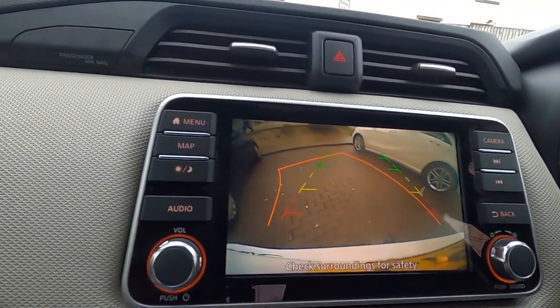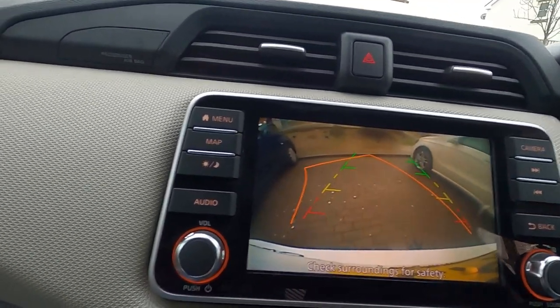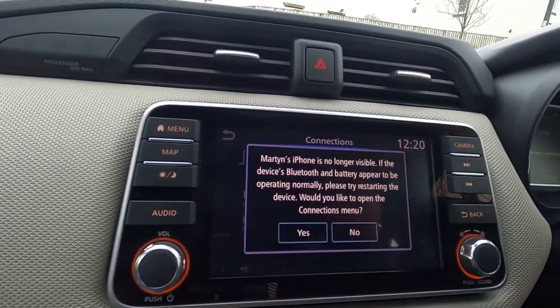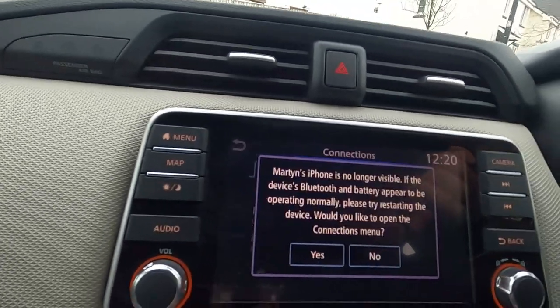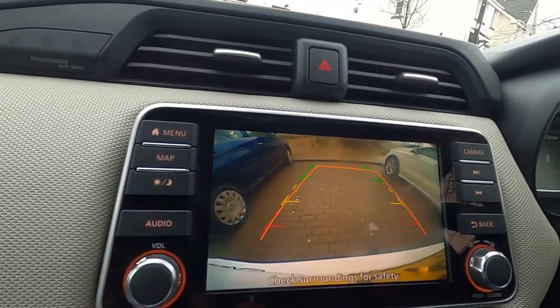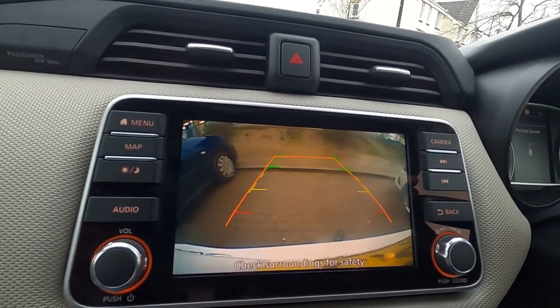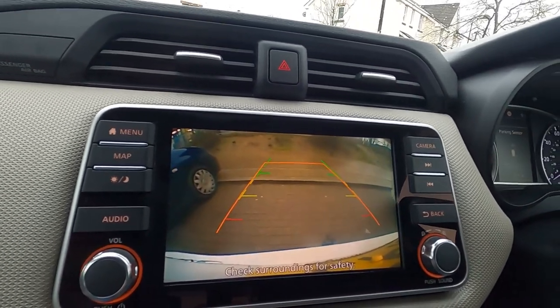Yeah, it tells you if you're too close — it's gone off because you've come out of reverse. That's it — nice and easy. Suitably refreshed with a £2.30 sandwich.